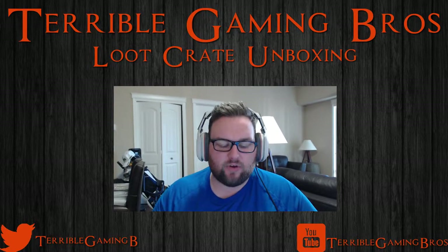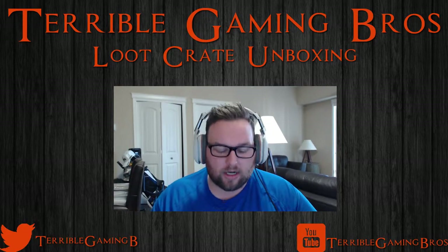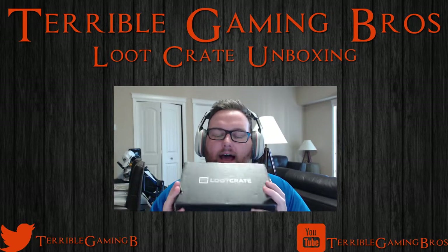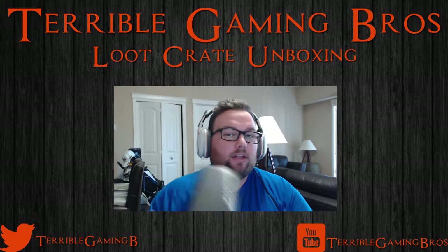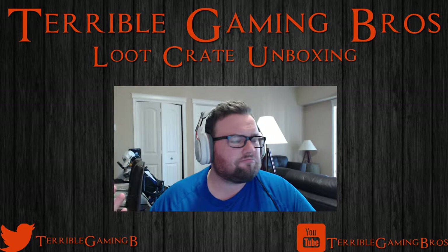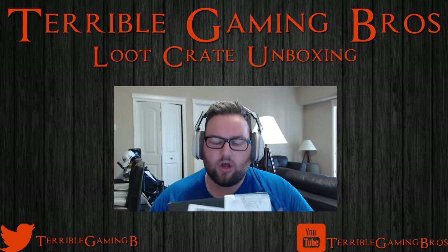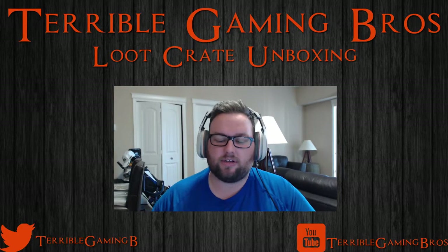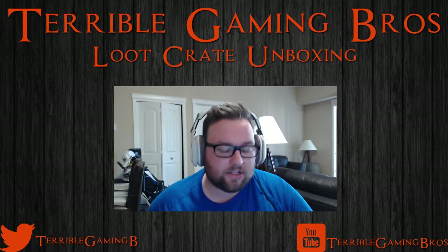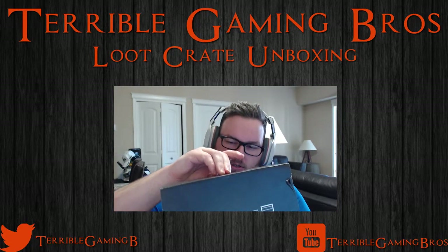What's going on guys, Grover checking in with you again from the Terrible Gaming Bros. Today we are doing another Loot Crate unboxing video. This time we have April 2015 — a little late, it's May the 3rd. Living in Canada it usually gets here about this time. I've seen lots of good things about this on Twitter and I've avoided all spoilers, so let's open it up together.